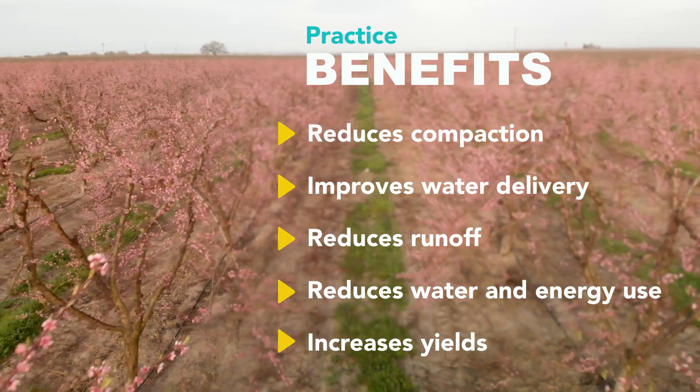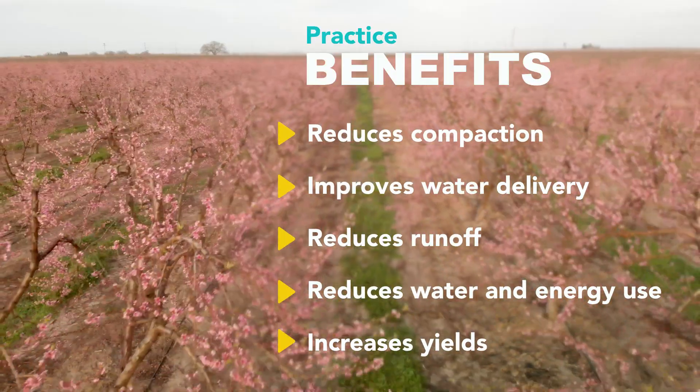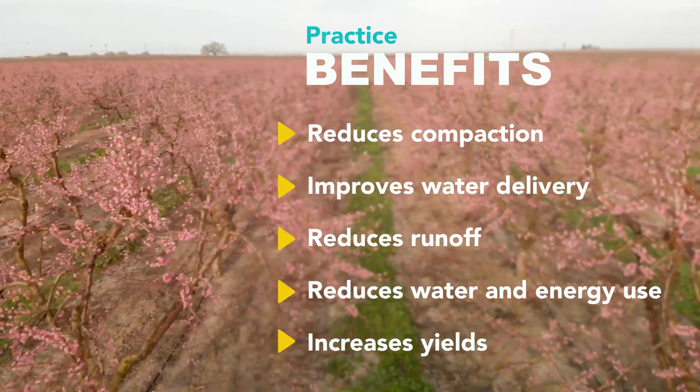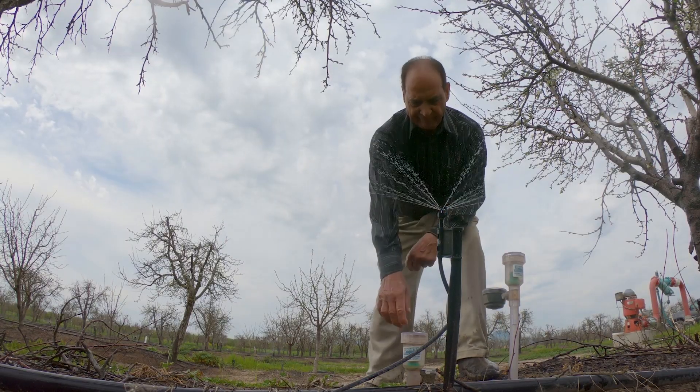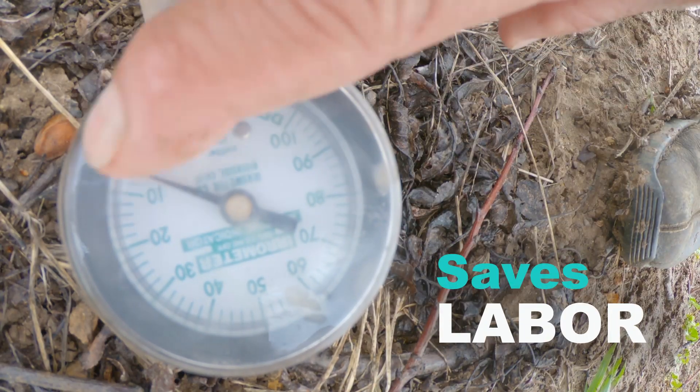Some of the other benefits of a micro-irrigation system are less overdraft on the aquifer, there are fewer weeds in your orchard, there's less management involved, and it's a lot easier on labor. It can run an entire orchard with just one person, as opposed to having to hire four or five outside workers.